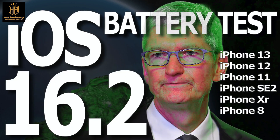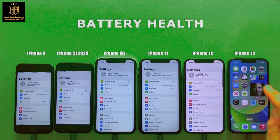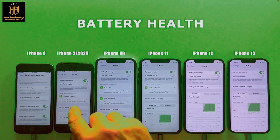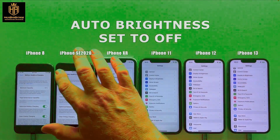Hello everyone, and welcome to the iOS 16.2 battery performance video. iOS 16.2 was released December 13, 2022. This video was shot more than 48 hours after iOS 16.2 was installed, so it had some time to settle in.